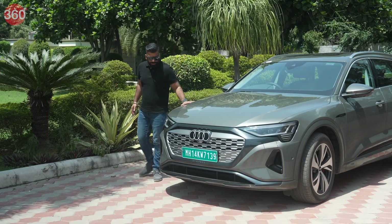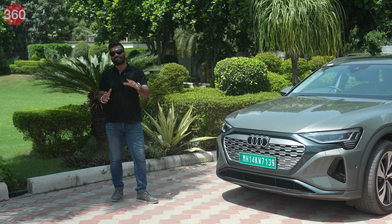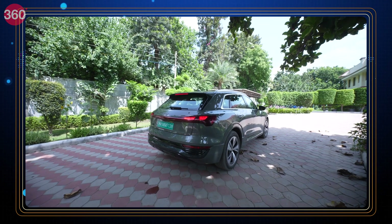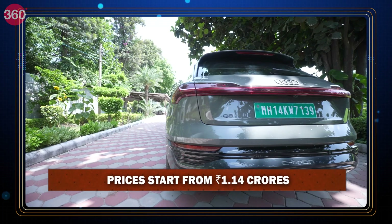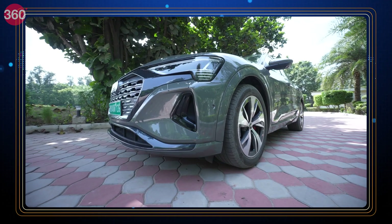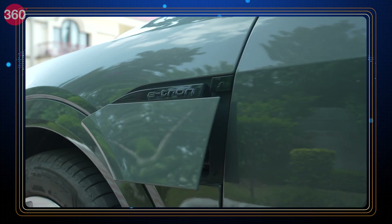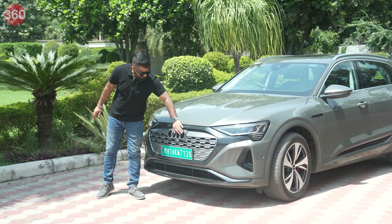So there you have it — the all-new Audi Q8 e-tron. I've told you almost everything except the price. The starting price for the Q8 e-tron in India is 1 crore 14 lakh rupees, and it goes all the way up to 1 crore 26 lakh rupees depending on the variant. That's a complete performance SUV with plenty of power, great looks, great behavior, dual charging ports, and even the Audi logo is in a new two-dimensional design.